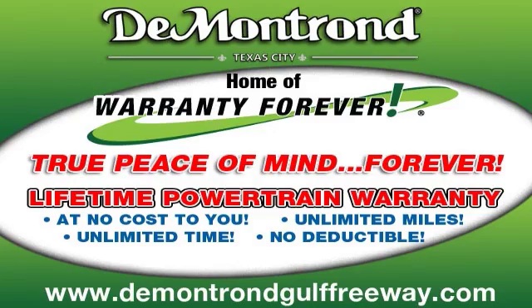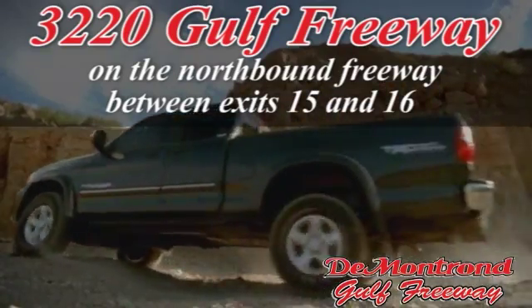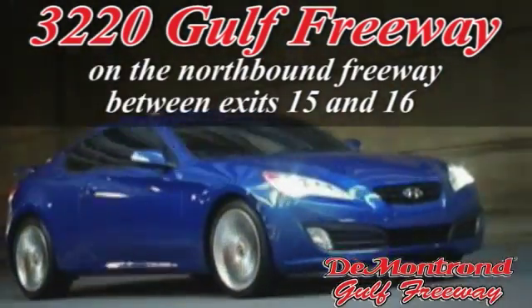DeMontrond, home of the warranty forever — true peace of mind forever. Conveniently located just south of Houston at 3220 Gulf Freeway on I-45 toward Galveston.